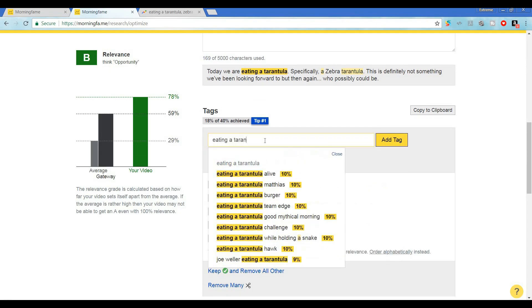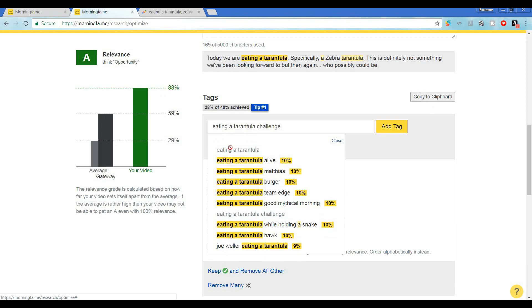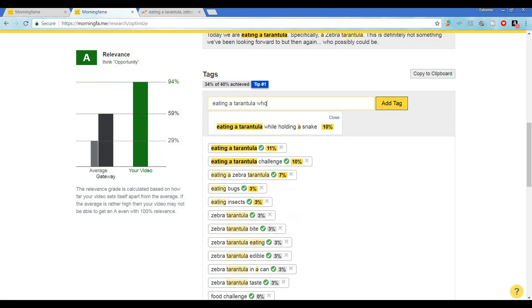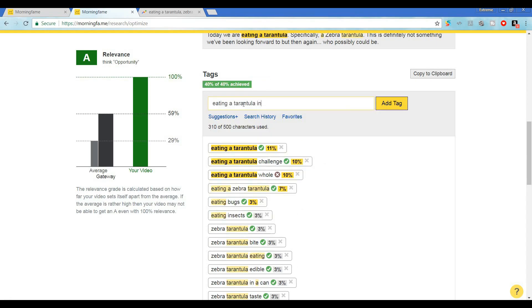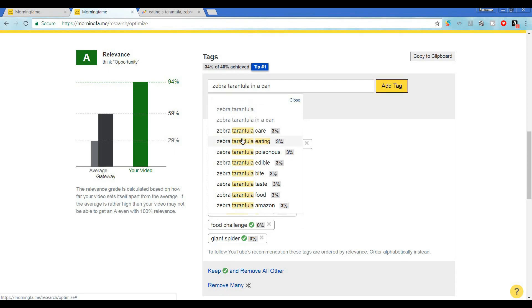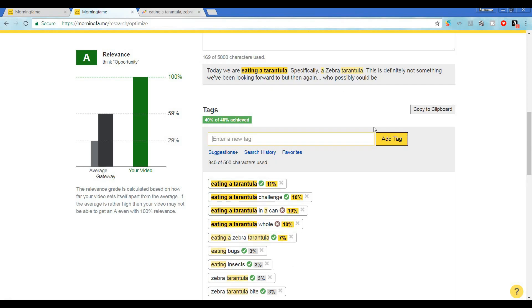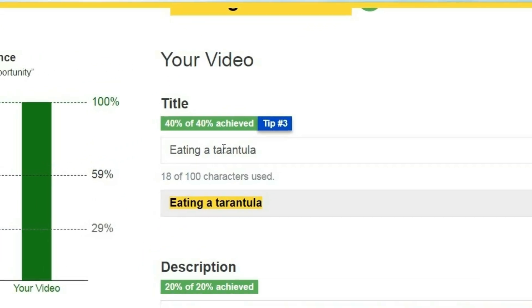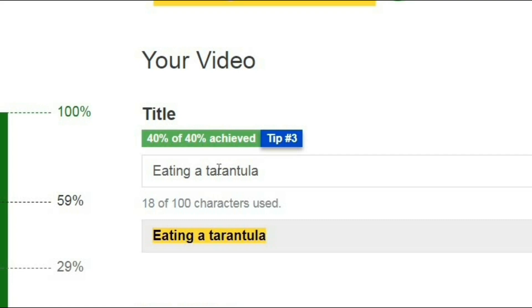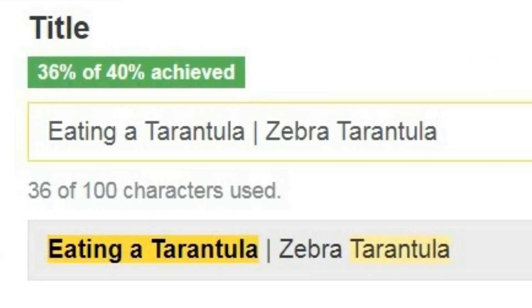Now let's consider some tags that might help YouTube understand what this video is about. Clicking the tags tip tells us that we should try finding long tail search terms that start with our whole target term and use those tags to help describe our video. So we have eating a tarantula — we can click on suggested and see if Morning Fame can give us some more ideas as well. Let's try eating a tarantula challenge, eating a tarantula whole, or eating a tarantula in a can — it did come in a can. We know that this is a zebra tarantula and that search term has some crossover value, so let's throw a few of those related tags in there. As you can see, we've hit our optimized 40% out of 40% tag target goal. So let's go back to our title — it wouldn't hurt if we added something to the end of our title to potentially extend it a bit and open up some other potential relevancy. If we don't hit our current target of eating a tarantula, at least we'll be well positioned to pivot to the somewhat easier target of zebra tarantula if we have to re-optimize later.